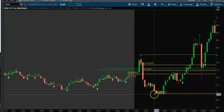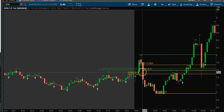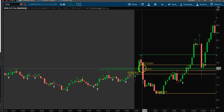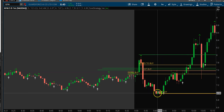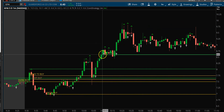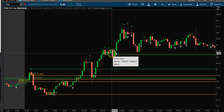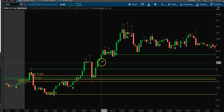Then we got another buy signal right near the low. I went ahead and bought in, got a really good entry, and it started coming back up. After it went back through those first two targets, I added to my buy on that move up. I held this trade and finally got out around 10:10 or 10:11 when it hit my profit target. That was my best trade of the day on GFAI.